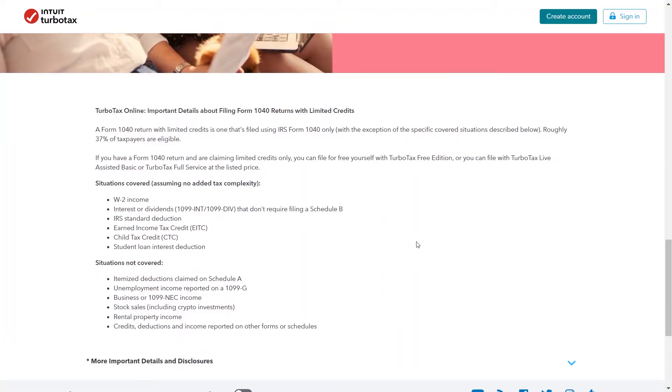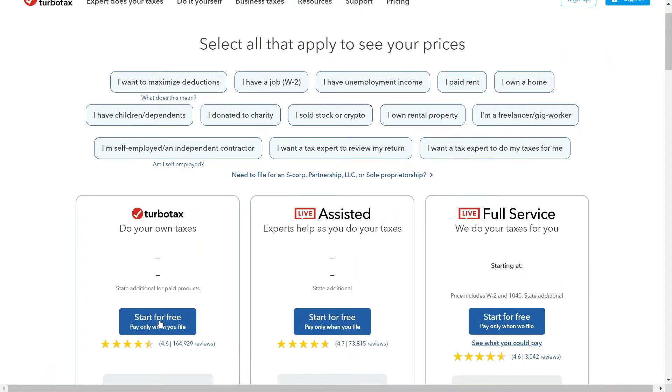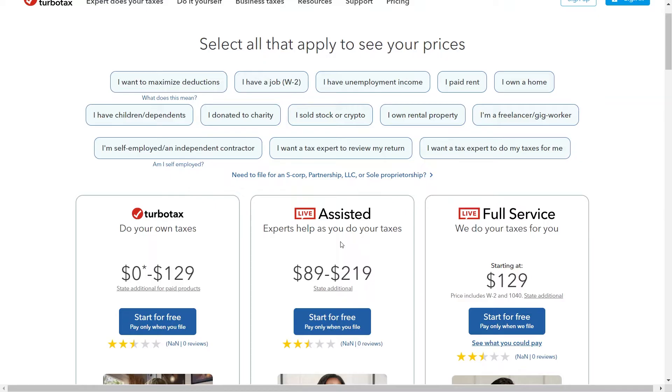TurboTax Online can be a great option for taxpayers with straightforward situations, such as those with W-2 income and minimal deductions. However, while a free version exists, features like live tax help or self-employed tax filing come at a premium. TurboTax can be pricier than some competitors, so be prepared for prompts to upgrade to a paid version and carefully consider if the additional features justify the extra cost.